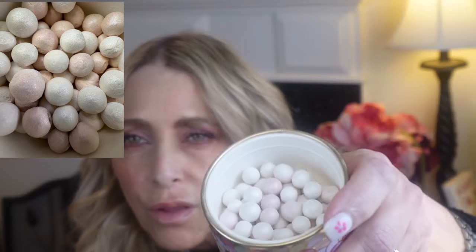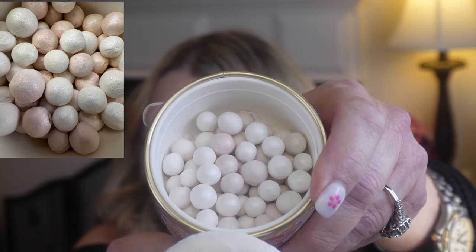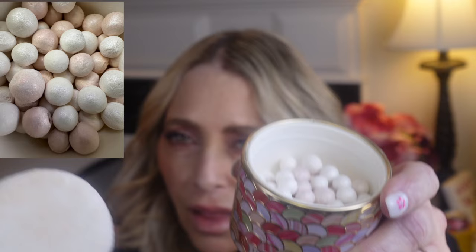Depending on your skin tone you can mix and match. This is a new color this year — it's called Curly White. I thought it was going to be just a gorgeous highlight color. This is what the pearls look like inside; it comes with a little puff that kind of keeps everything down. I don't use the puff for these.